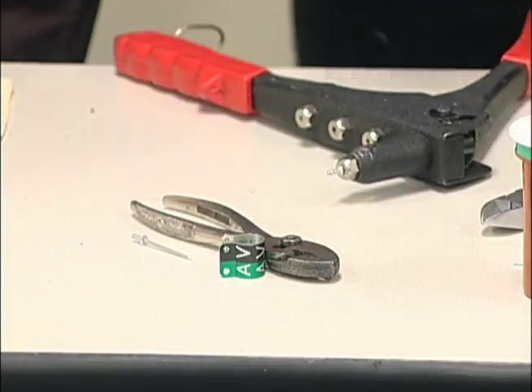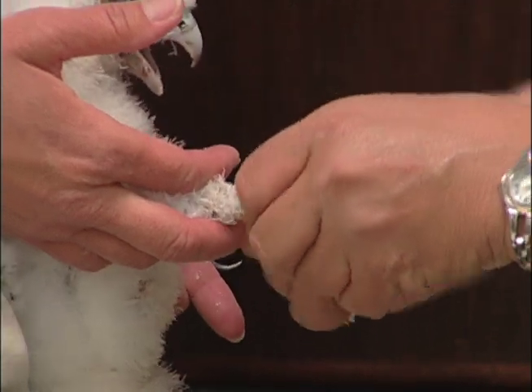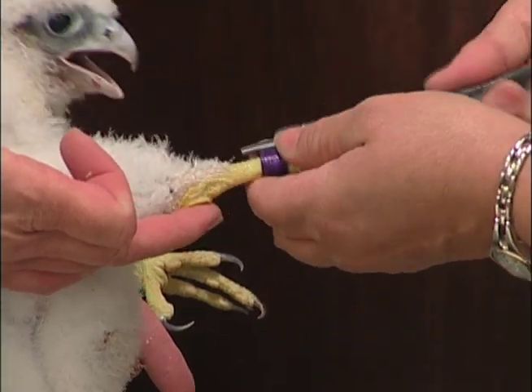There are two bands that go on. There's a band that's anodized a purple color. These are conventional U.S. Fish and Wildlife Service marking bands.